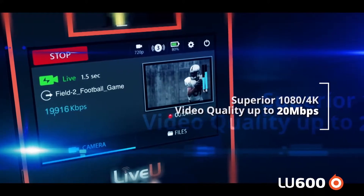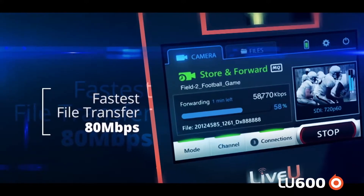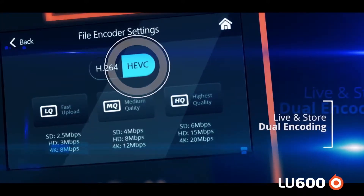Our store and forward and FTP file upload process can go up to 80 megabits per second, which is tremendous, allowing you to deliver files even faster than you would have been able to before using our LU 500 or previous generation products.